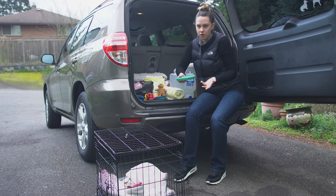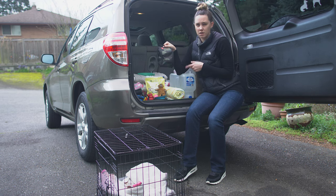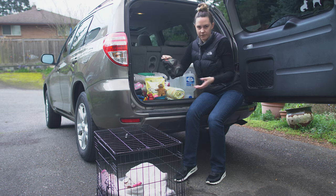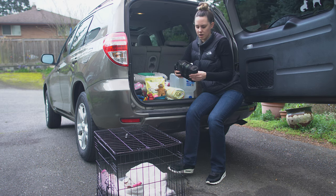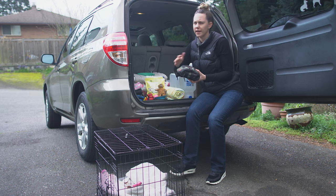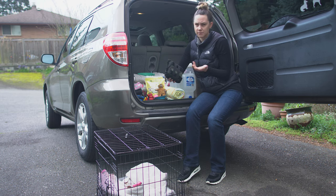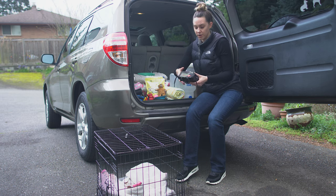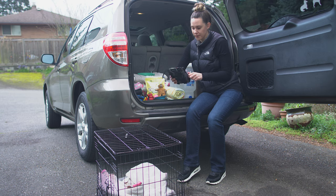Another thing that's just good to have in your car at all times is a first aid kit. I got this off Amazon — it's super easy, comes with everything that you need, and it's really small so you can take it anywhere. If you're going hiking, it has straps in the back so you can clip it onto your backpack. This is just something every dog owner should have.